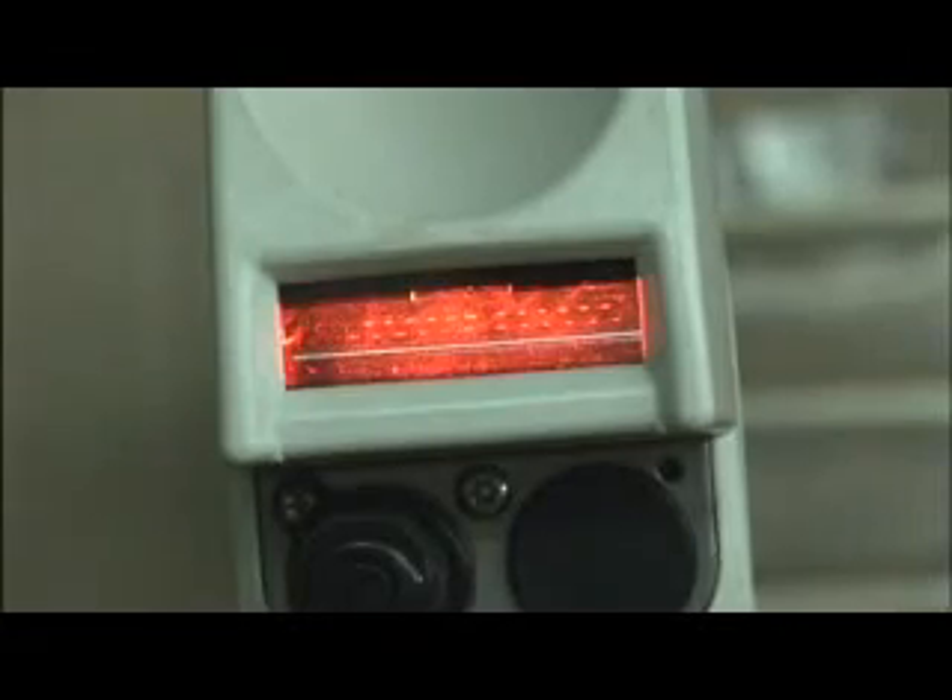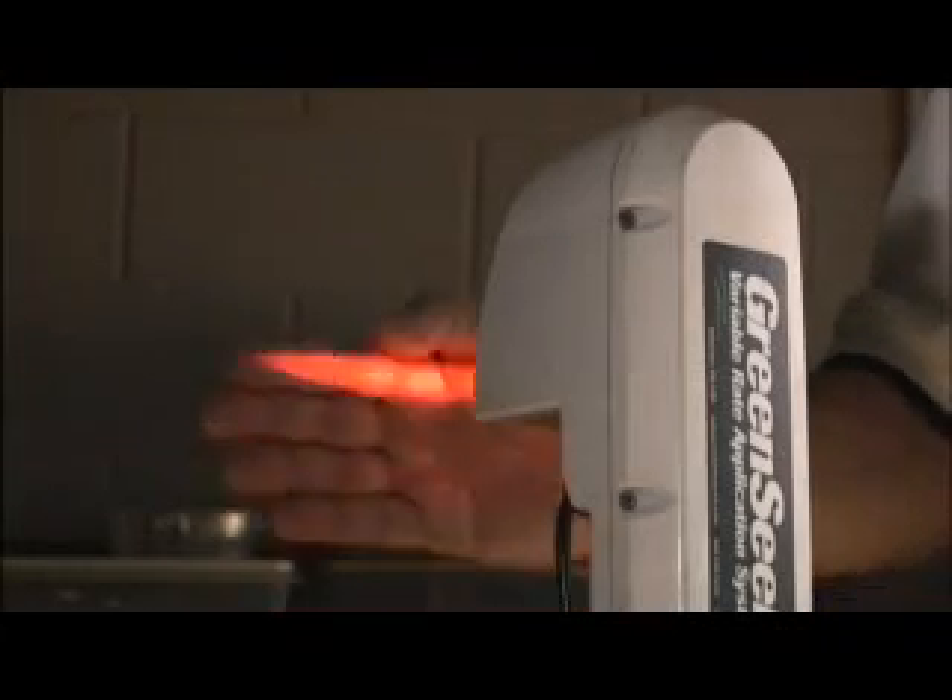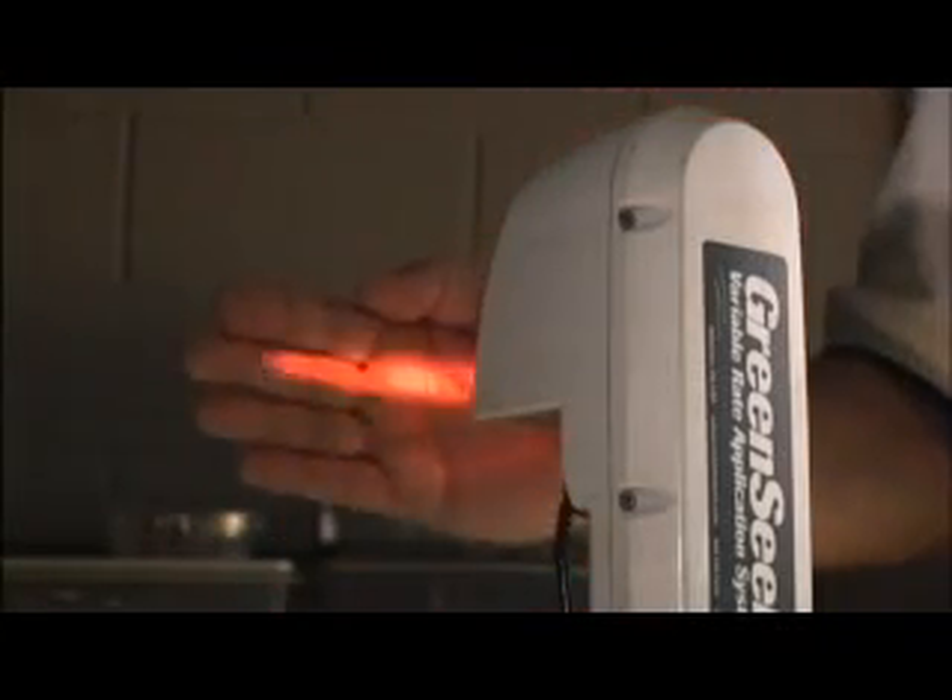We use sensors to let the plant tell us what it needs. The Green Seeker shines light at red and near-infrared wavelengths on the plant. That light is absorbed by the plant, and some of the light is reflected back up into the sensor, which measures the amount of light being reflected off the plant.